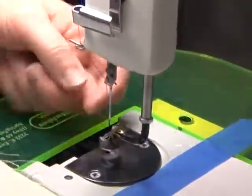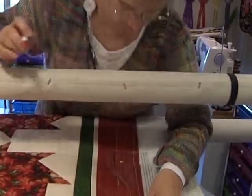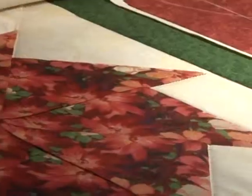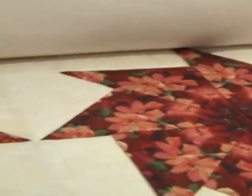Behind the high-tech gadgetry and thriving home business, Linda says that quilting is far more than just a craft or product. I think that a quilt is definitely an inanimate object, but they carry with them an extra emotional meaning. You know, when you think of being sick or something, you just want to wrap up in Grandma's old quilt. Somehow there's a comfort level to quilting.